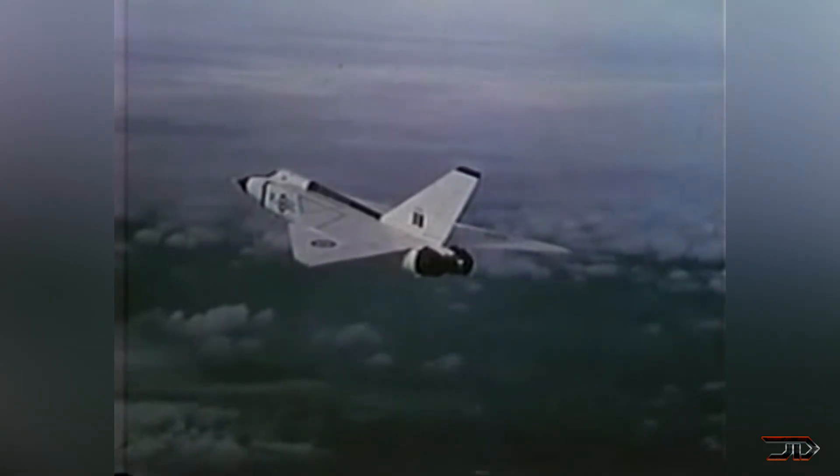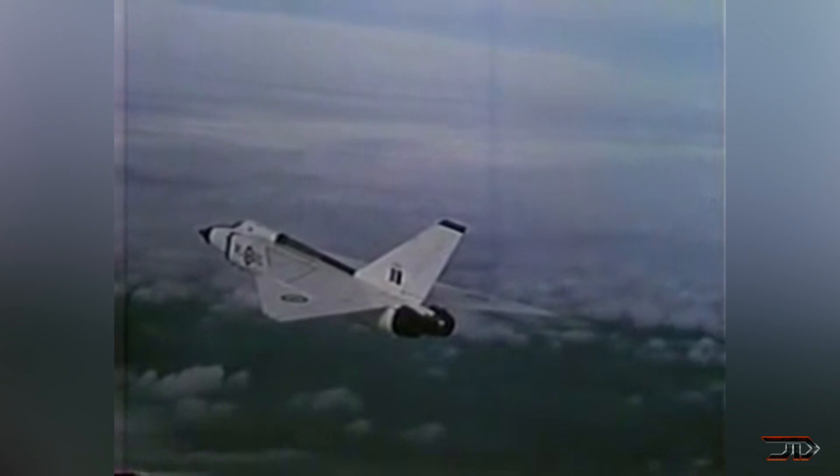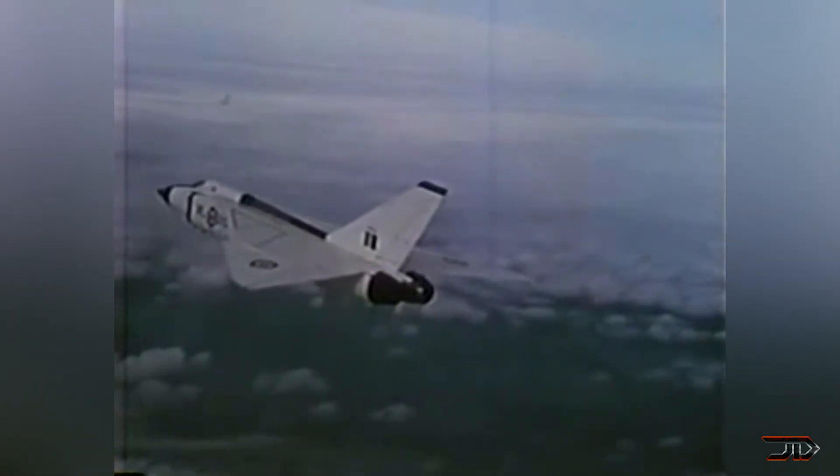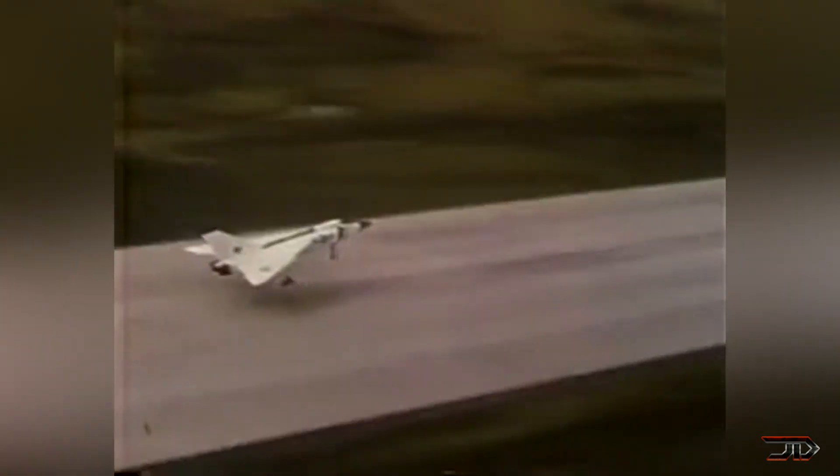The two-seater interceptor was intended to defend against long-range Soviet bombers, and it could carry up to four Falcon missiles in its internal carriage. It also incorporated a cutting-edge titanium and high-temp alloy frame, something which was revolutionary at the time. But ultimately, this meant nothing to the government, and the prototypes were destroyed.